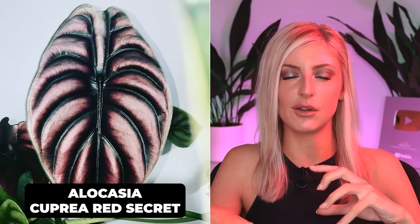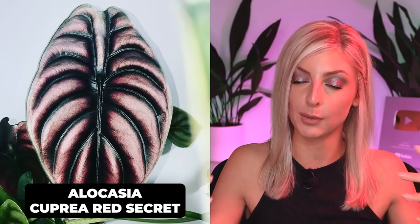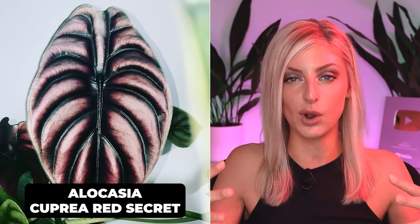Moving on to an absolute classic — I don't think anyone has ever done an alien-style plant video without this plant in it. I think it'd be offensive not to include it, and that is the Alocasia cupria, or cupria Red Secret. The redness kind of varies. I don't really know the reasons for it, because I haven't had them enough. You need to have a collection with this kind of vibe. But in a lot of collections, I feel like you don't see it, because it doesn't really fit with what everyone kind of wants from their plants.